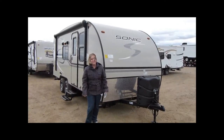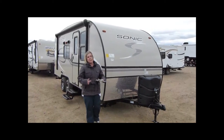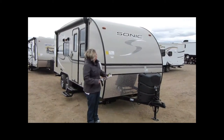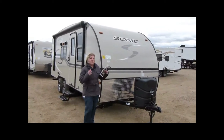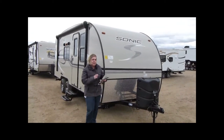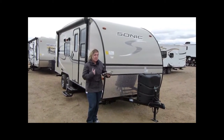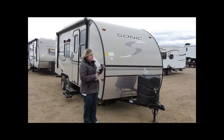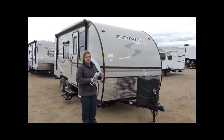Hi, I'm Marie from Minard's Leisure World and we better get going because we think it's going to snow today. Right now I want to show you an all-new Sonic, made by Venture RV. We've been waiting for these little guys. They are a small, very lightweight travel trailer on a tandem axle, because a lot of people don't want to pull single axles, so they made it on a tandem axle. It has a lot of high-end features and upgrades that you're going to see in a big 30-foot travel trailer.